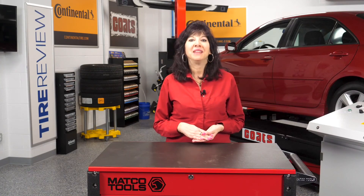I'm Mary Della Valla coming to you from the Tire Review Continental Tire Studio of Babcock's Media. Thanks for watching.